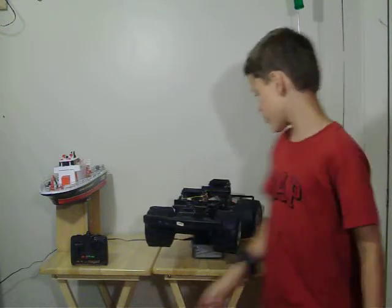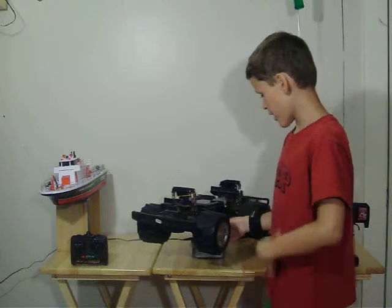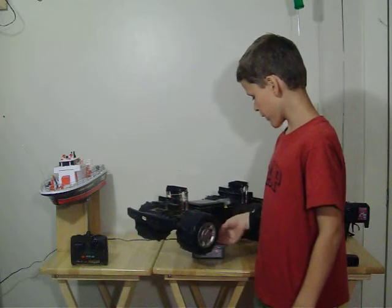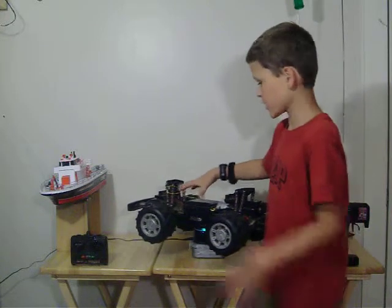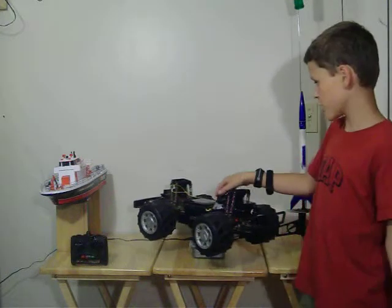Hey guys, what's up? Today I'm going to be showing you around the studio. Here's what I got — I have this little thing on the motor that spins. You can put it on, set something on top of it, and it will spin on it. It will spin the thing, like I can see on my monster truck here.